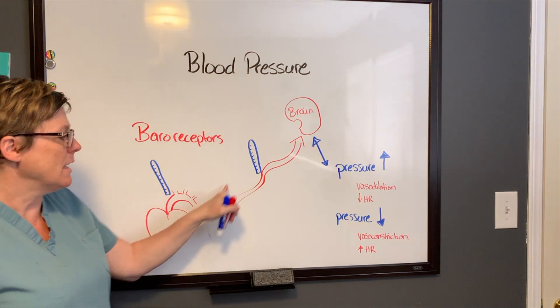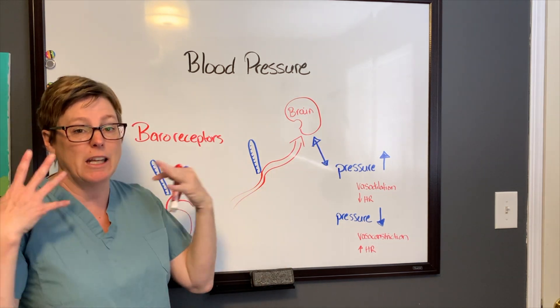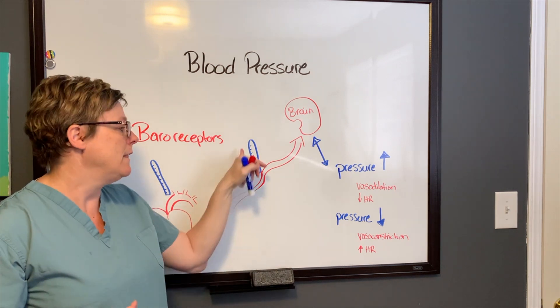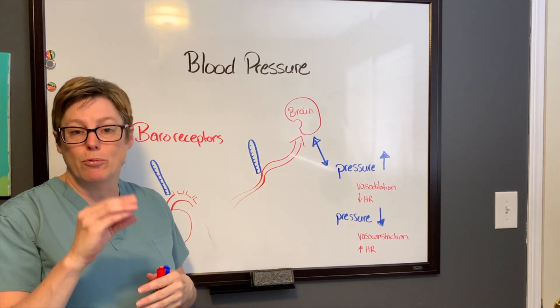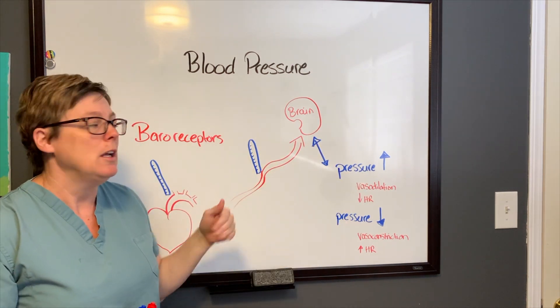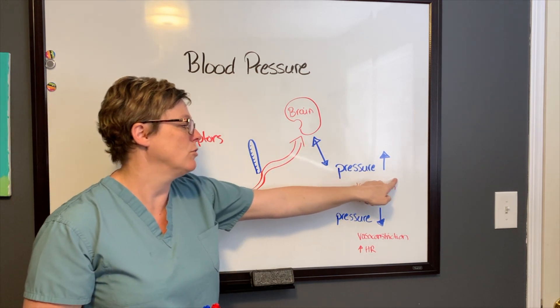There's another set of baroreceptors that is also feeding the brain. If the brain is not recognizing that it's getting enough fluid, oxygen, or nutrition, these baroreceptors will sense that pressure and send a signal to the brain. The brain then has a reflex arc, and there are two things it will do depending on whether the pressure is too high or too low.